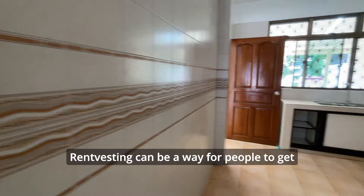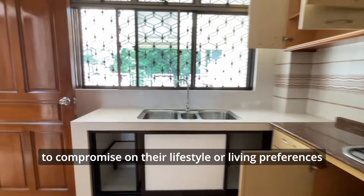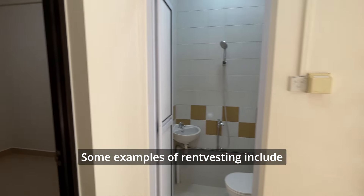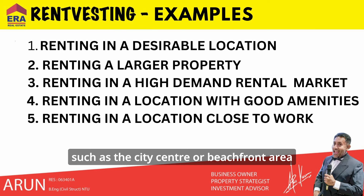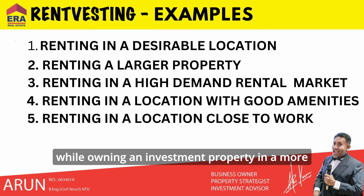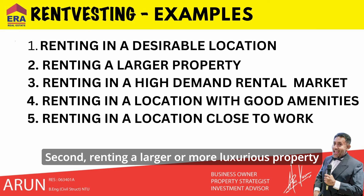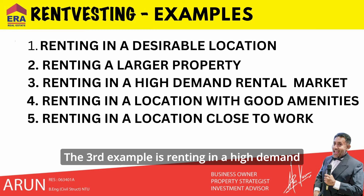Rent vesting can be a way for people to get a foot in the property market without having to compromise on their lifestyle or living preferences. Examples include renting a house or apartment in a desirable location such as a city center or beachfront area while owning an investment property in a more affordable suburb or regional area, or renting a larger or more luxurious property to live in while owning a smaller, more affordable property as an investment.